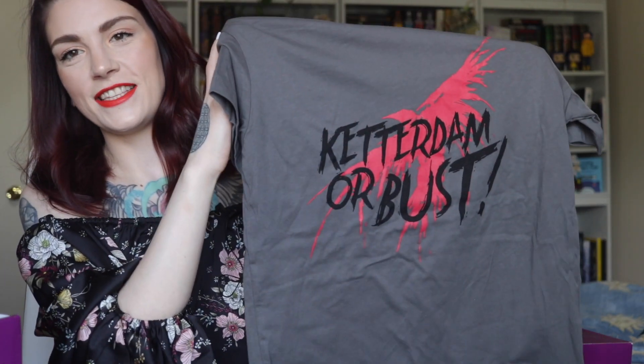If you guys are not familiar, there are two different boxes that you can get. One is a bit more expensive than the other and it does come with a t-shirt. That is the one that I got this month. I will list all of that information down below. But starting off with the t-shirt, this is what it looks like — it says Ketterdam or bust. This is the more expensive of the options for the boxes, but you do get a more fandom themed t-shirt every single month.